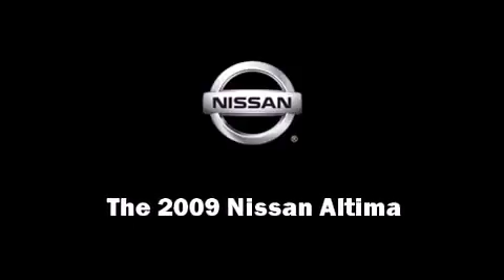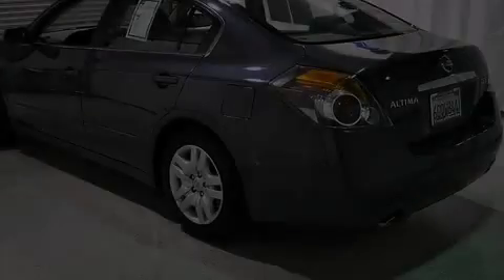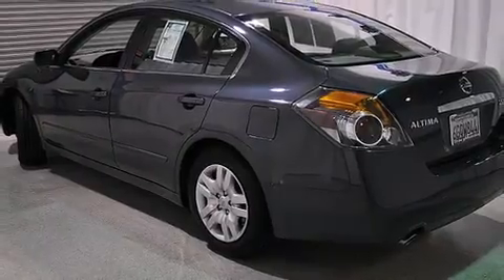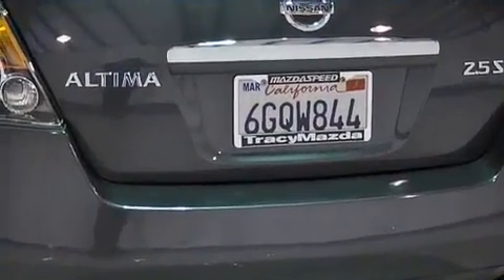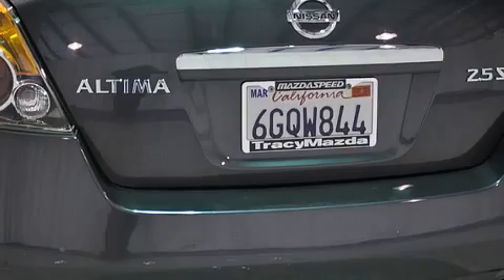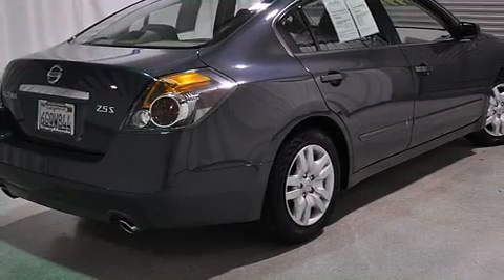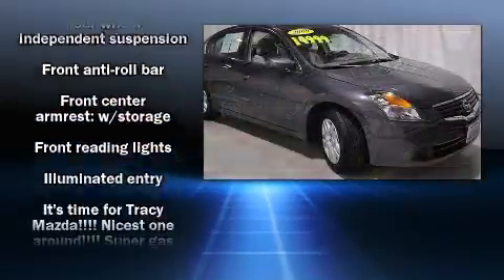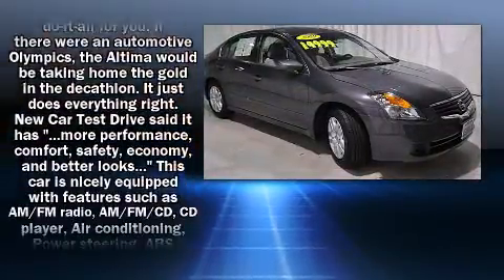Outstanding design defines the 2009 Nissan Altima. With fewer than 35,000 miles on the odometer, this four-door sedan prioritizes comfort, safety, and convenience. A wealth of standard features means that you no longer have to sacrifice, such as remote keyless entry.